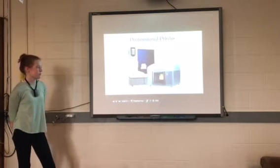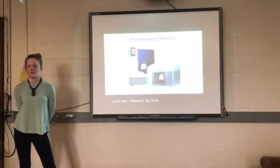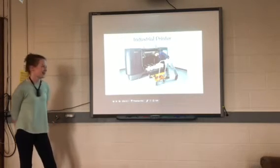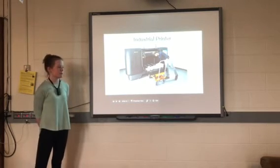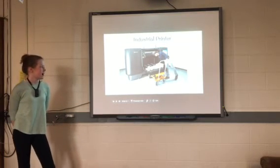Professional printers, used in most businesses, have very good quality and higher speeds, and usually range from $3,500 to $6,000. Industrial printers are the final tier, ranging from $20,000 to $100,000. Most companies use them, and you probably wouldn't find one in someone's house because of the size and cost.